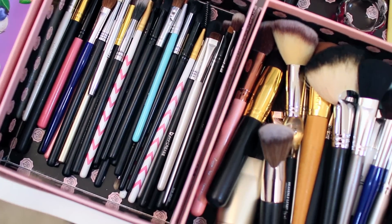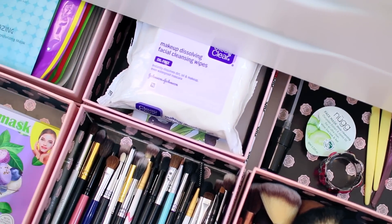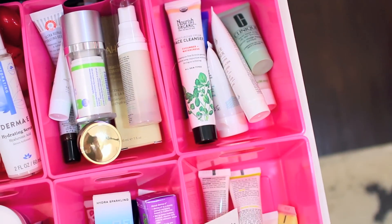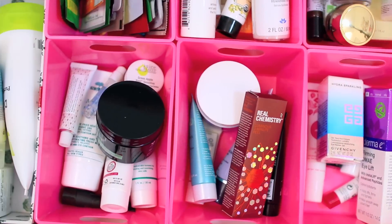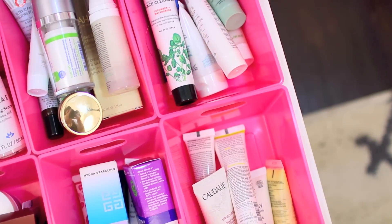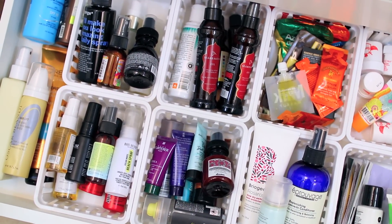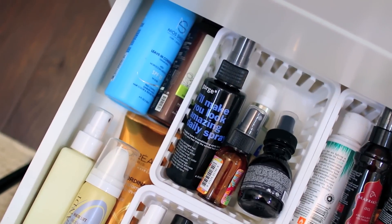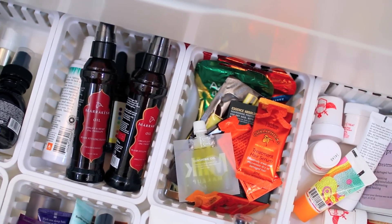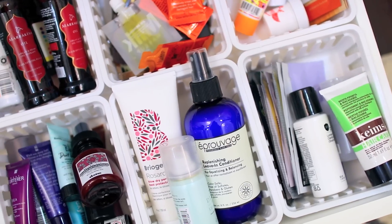In the next drawer, I just keep all of my sheet masks, extra makeup brushes, and some makeup wipes — pretty simple. The next drawer is all of my skincare samples, which I know is a little crazy. I declutter this all the time — I donate it, give it to friends and family — but since I'm subscribed to so many subscription boxes, it fills right back up. I use a lot of this when I travel. This one is my hair care drawer, so I have some deep conditioners, hair oils, and a bunch of samples that I need to declutter again because it's getting super full.